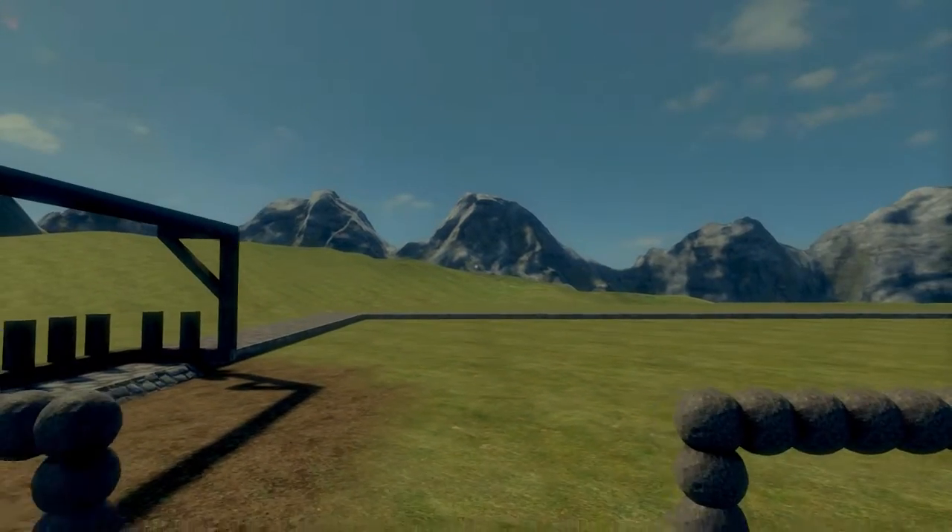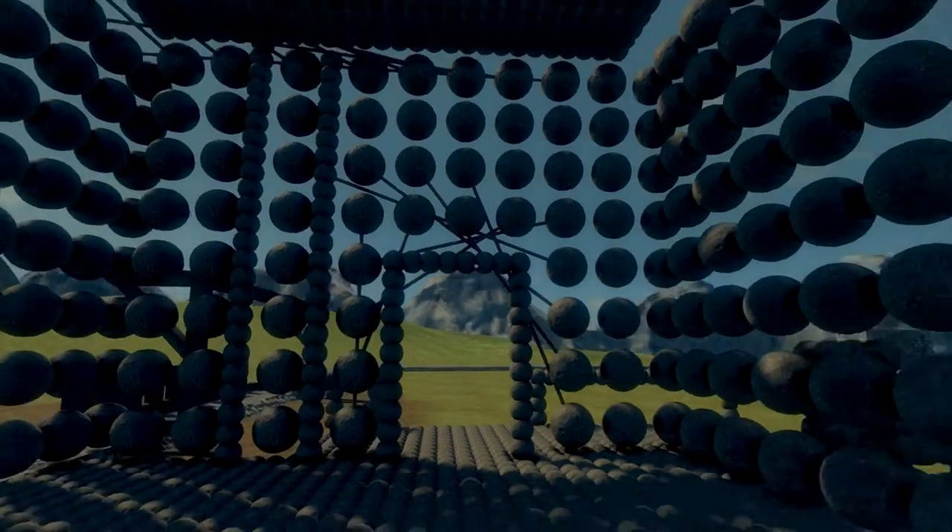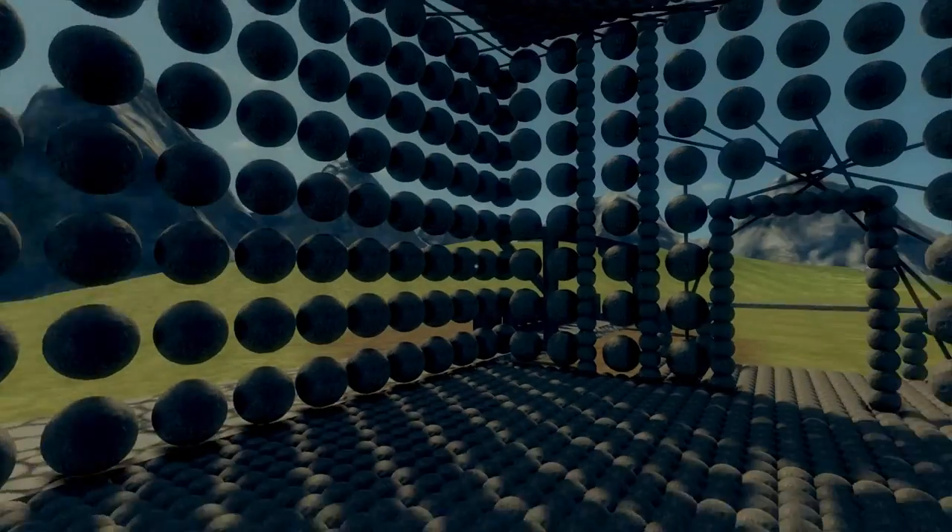Hey, those are good names and welcome to the latest and greatest in architectural design — the house made out of cannonballs.